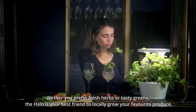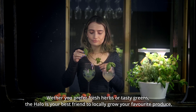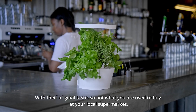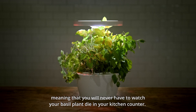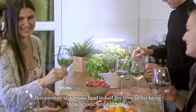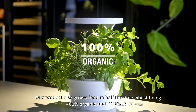Whether you prefer fresh herbs or tasty greens, Halo is your best friend to locally grow your favorite produce with their original taste — not what you're used to buying at your local supermarket. Our product is 100% autonomous, meaning you will never have to watch your basil plant die on your kitchen counter. It also grows food in half the time while being 100% organic and GMO free.